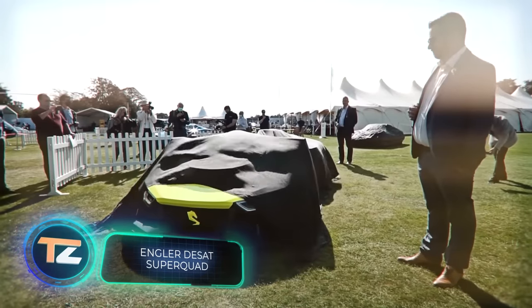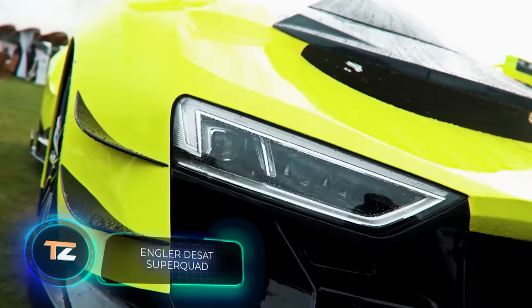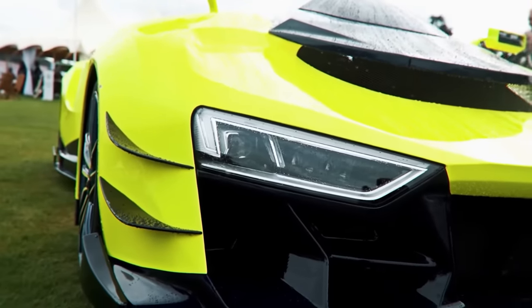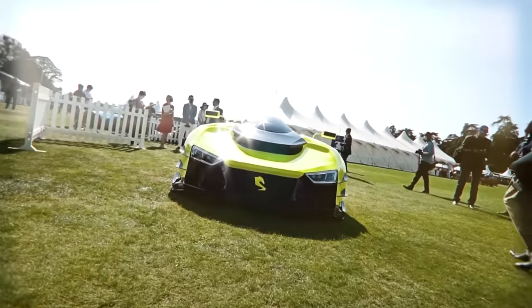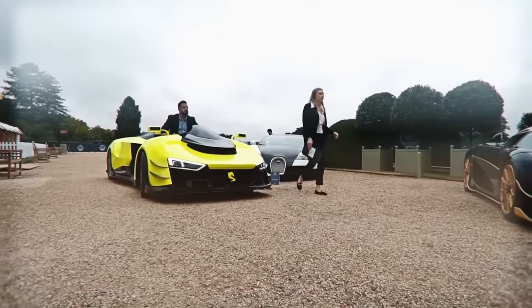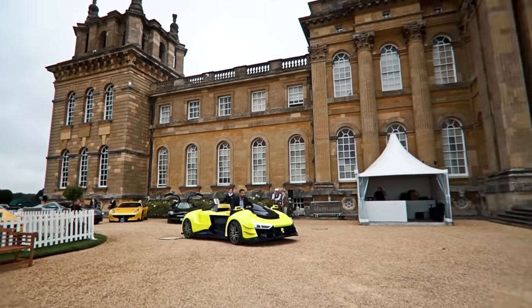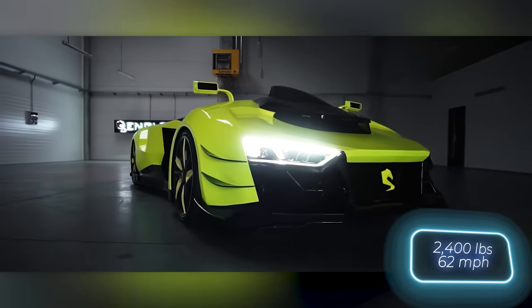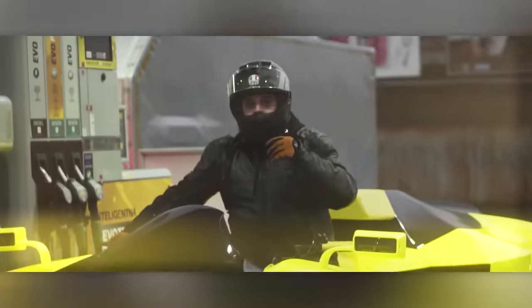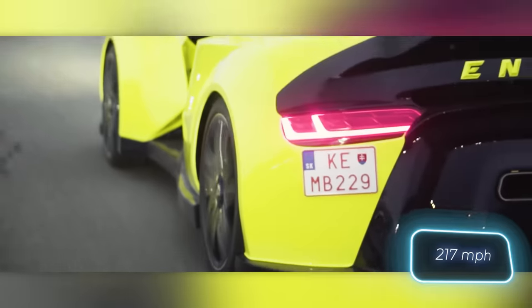Even that amphibious boat is overshadowed by this Slovakian vehicle. It's actually a quad, although some reviewers are uncertain and label it a sports car, so the final judgment is up to you. Boasting 1,100 horsepower and a curb weight of 1,100 kilograms, the vehicle accelerates to 100 kmph in 2.5 seconds and reaches a top speed of 350 kmph.